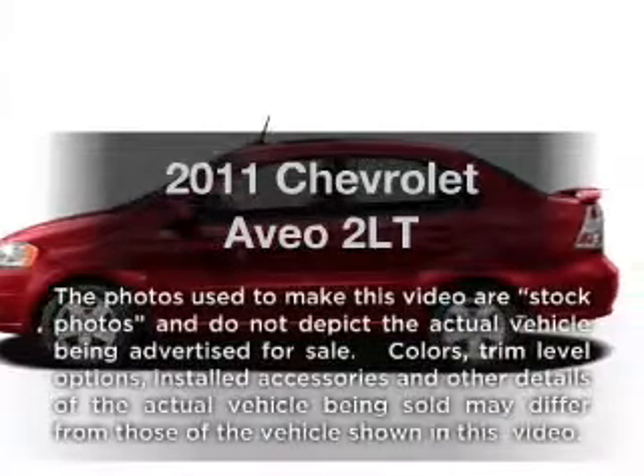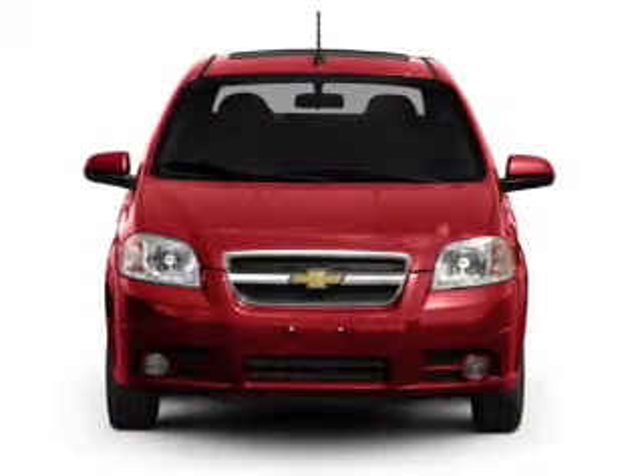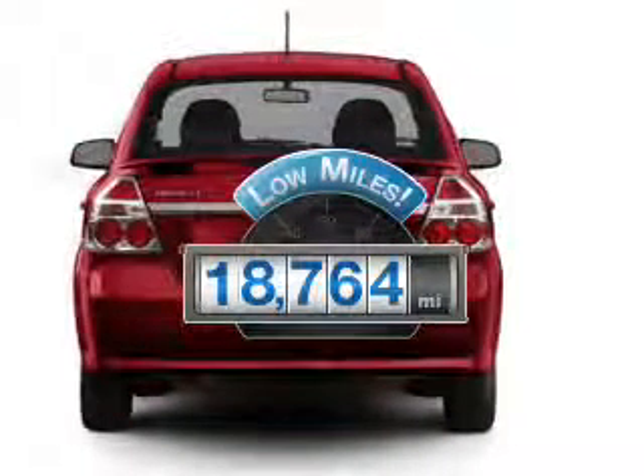Introducing the 2011 Chevrolet Aveo. Travel the roads in style and comfort in this great vehicle. With low miles, this automobile will take you far and get you where you want to go.